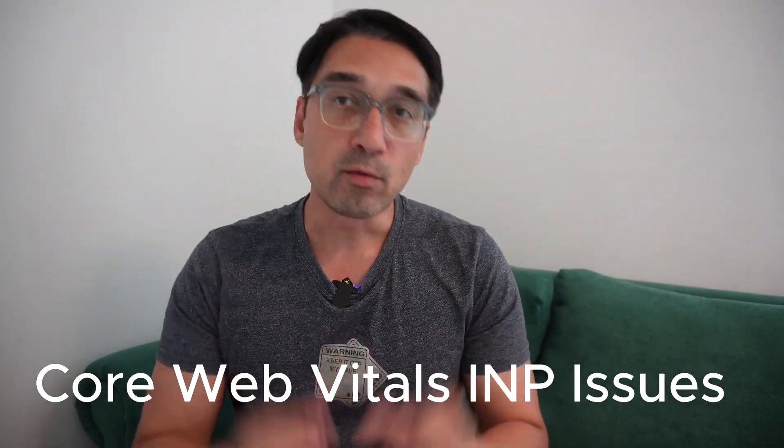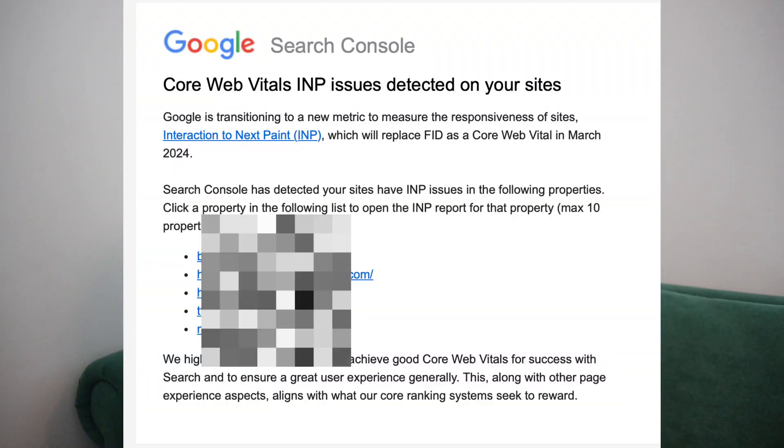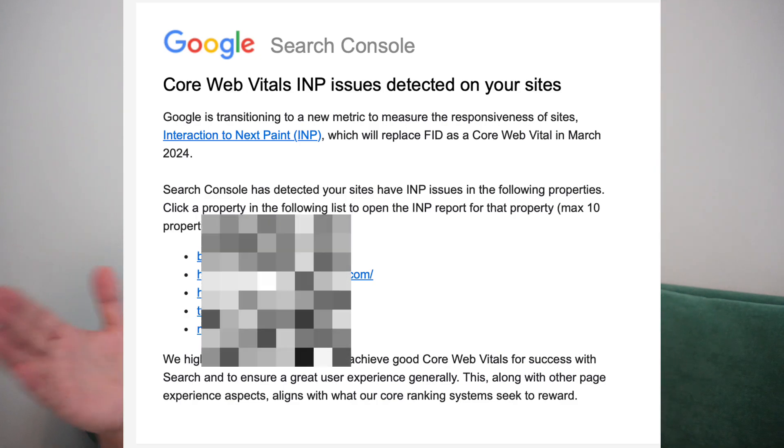Hello and welcome to Let's Talk SEO. If you received an email from Google Search Console saying that you have an INP issue on your website, do not worry about it, do not freak out about it. In this video, I'm going to talk about what the INP issue is and why you shouldn't.